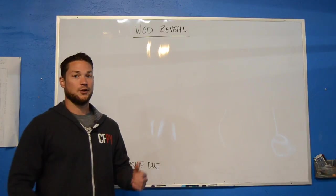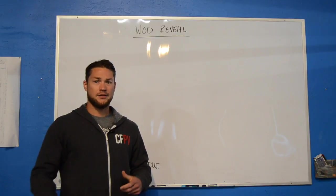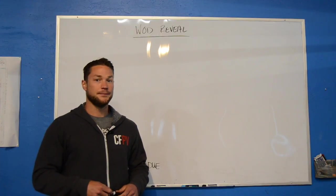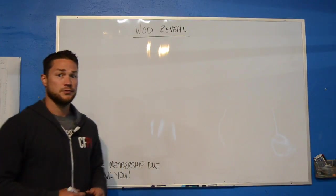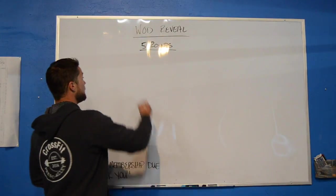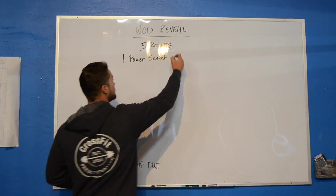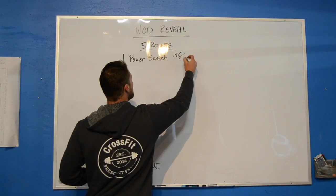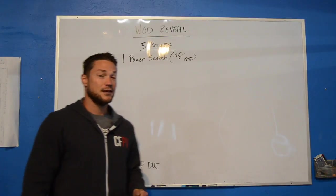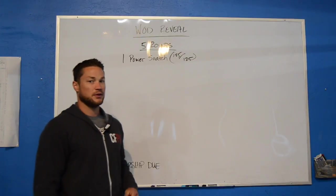For our WOD reveal this week, we're going to do something a little different — you're going to add a heavy component and then complete some reps similar to Cindy. We're going to do five rounds, and for those five rounds you're going to perform one power snatch. It's getting kind of heavy — 185 for guys, 125 for the ladies. This is just a challenge; I'm curious to see where people are at with that. I think I would have to scale that number.